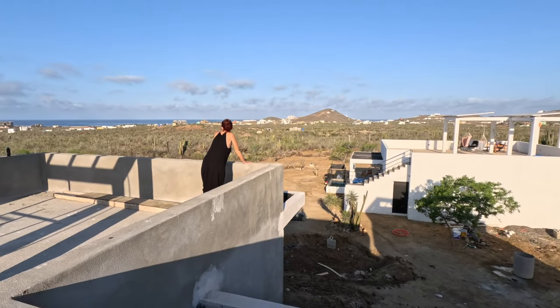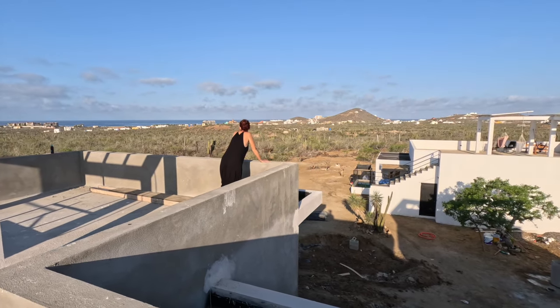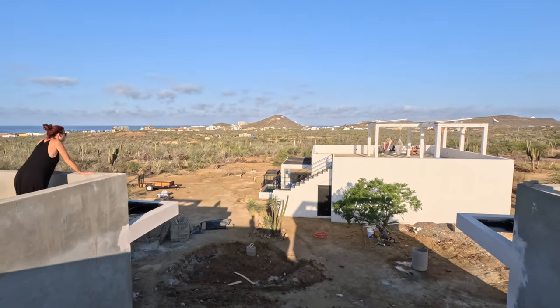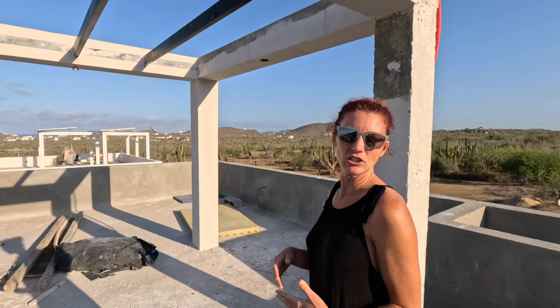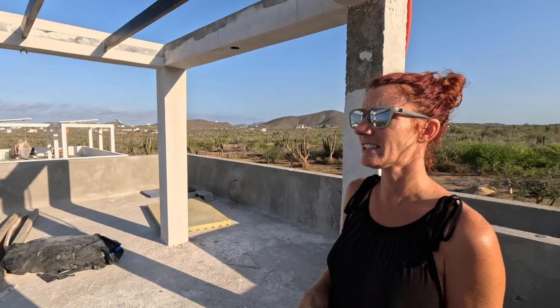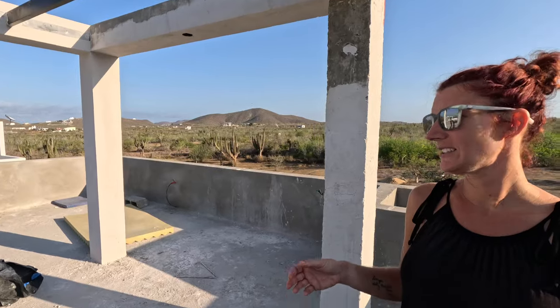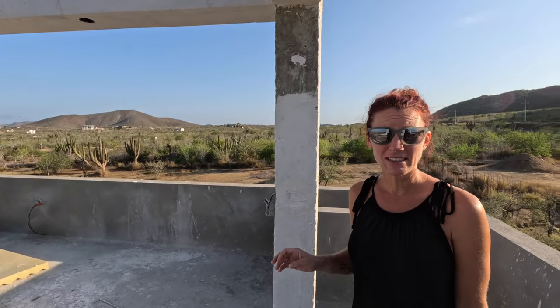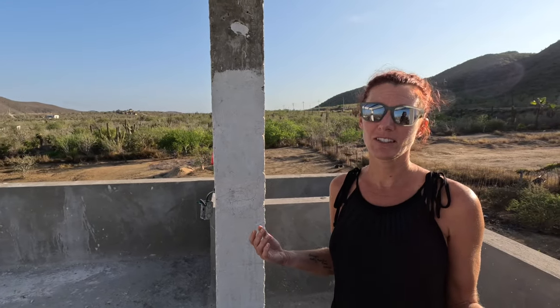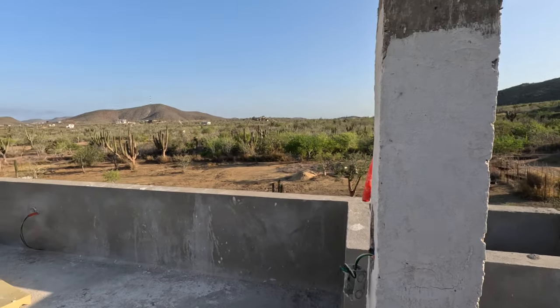Our guys from the start were staying here on the dirt because the house wasn't built. As they moved faster through the process, they were living inside the house and the casitas. Now they've moved to the roof because it is snake season, scorpion season, centipede season — everything creepy crawly. So they moved up there; it's a lot safer and they probably get a nice breeze since nighttime is a little warm.